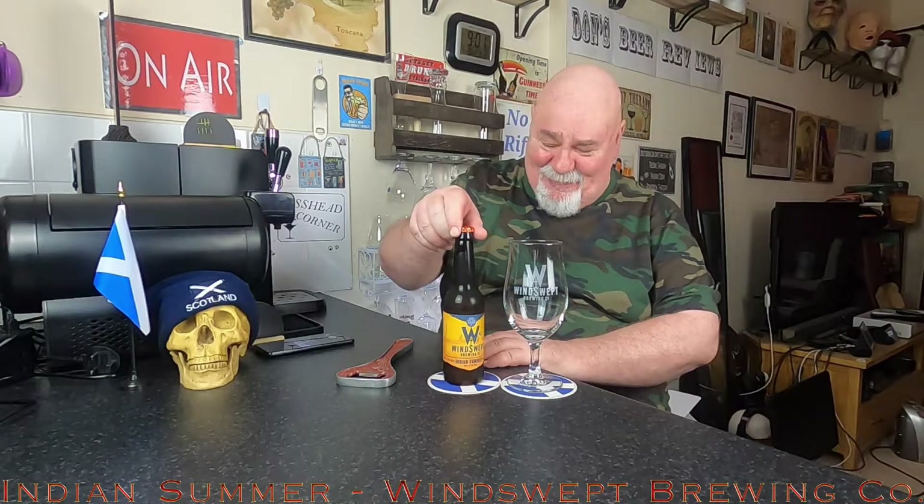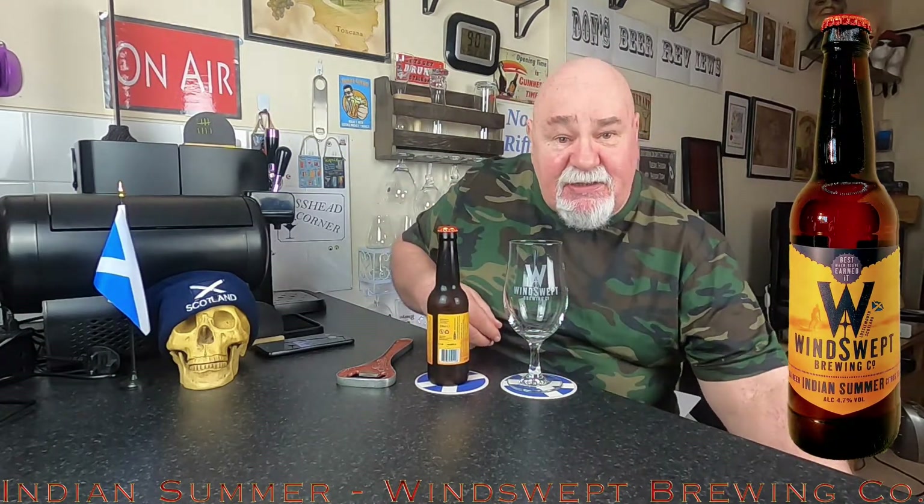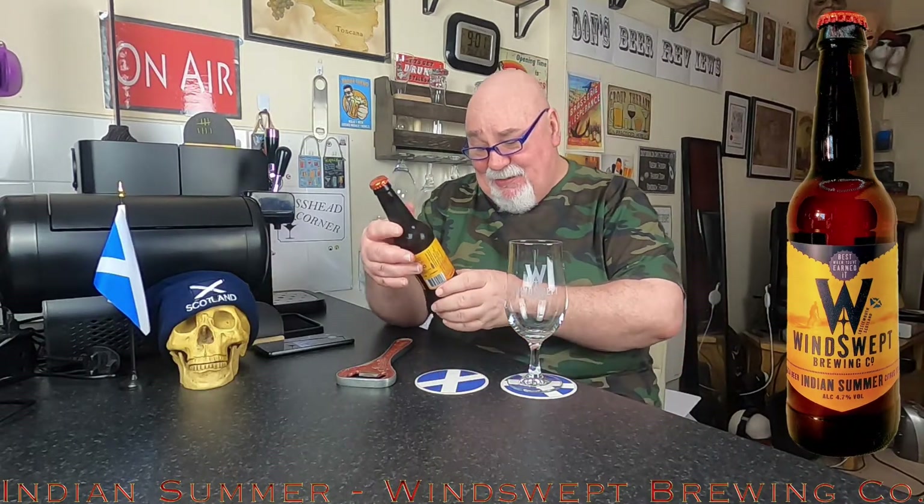Hello again, welcome back. Another one from Winswept Brewing. And this is called the Indian Summer.